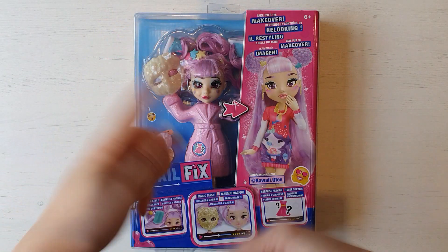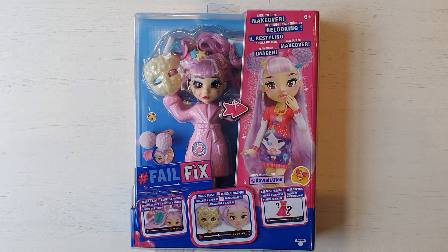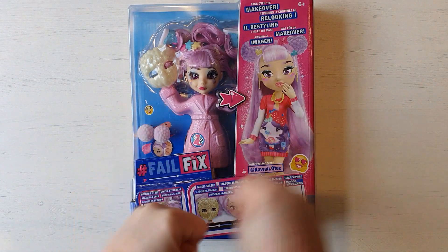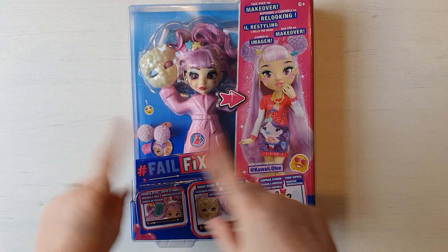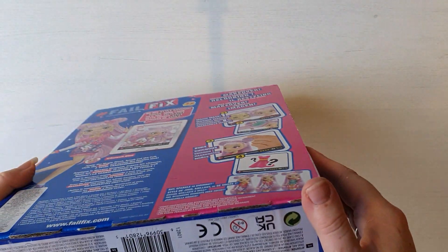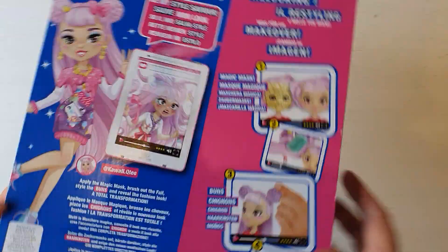So we flipped the camera round. I'm super excited about this one. So let's get her open. She's so cute! I do have my trusty scissors with me. But as far as I can see...